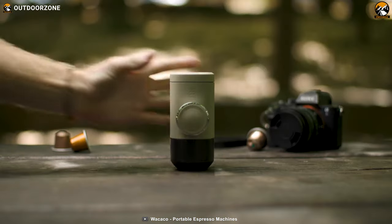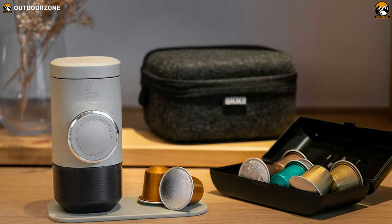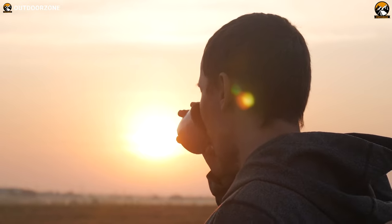What sets the Minipresso NS2 apart is its compact and lightweight design, whether camping in the wilderness, hiking in the mountains, or simply on the go.